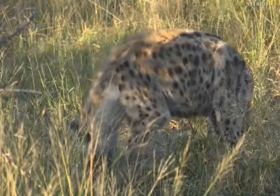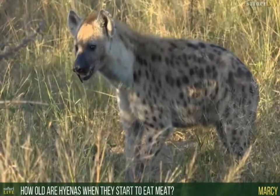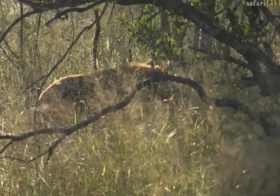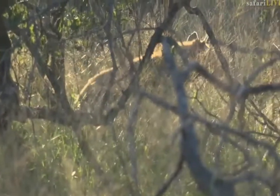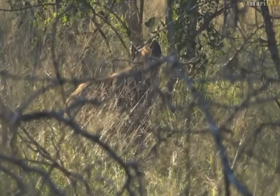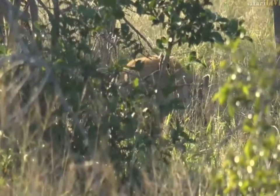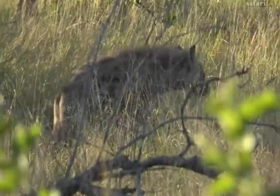That leads us very neatly onto Marcy's question, which is how old hyenas are when they start to eat meat. They'll start to nibble at it at about six to eight months, and they could actually only be fully weaned at about a year and a half potentially, depending on the rank of their mothers. Lower-ranking mothers will often take their cubs to the kill, whereas higher-ranking mothers will bring food back more regularly to the den site itself.